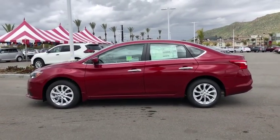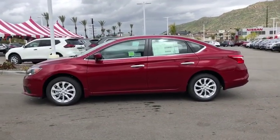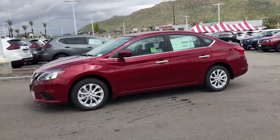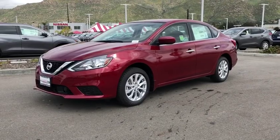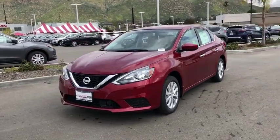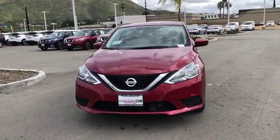Overhead console, remote keyless entry, driver vanity mirror, front bucket seat, tilt steering wheel, front reading lamp, passenger vanity mirror. This beauty is sure to make you the talk of the neighborhood, so call or drop in for a test drive today.